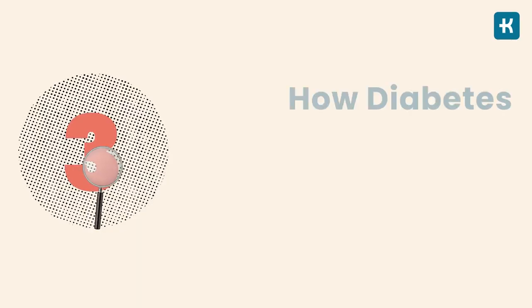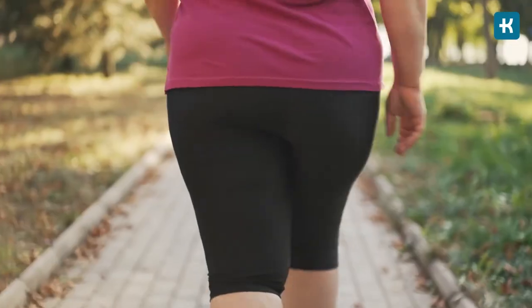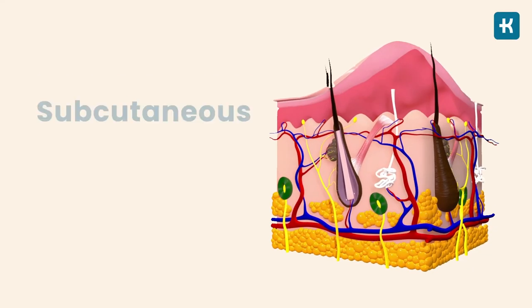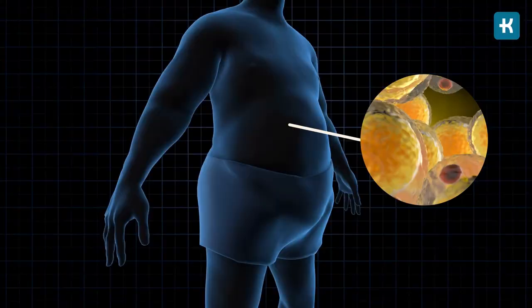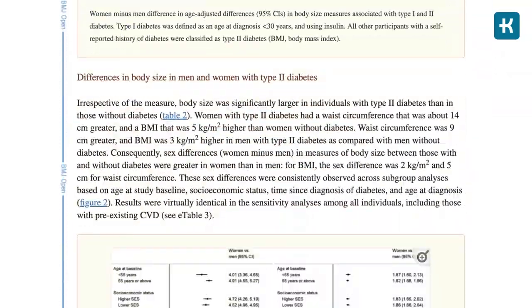Diabetes also originates differently in men and women. Men tend to store more fat in the abdominal region while women store it in glutes and upper legs. Women store fat just under the skin — subcutaneous fat — and their fat cells multiply. Men mostly store extra fat around the organs — visceral fat — and their fat cells expand and get bigger, putting them at higher risk. A large 2016 study of over 480,000 patients showed that men with type 2 diabetes had a 9-centimeter wider waist and a 3-point higher BMI than men without the disease.